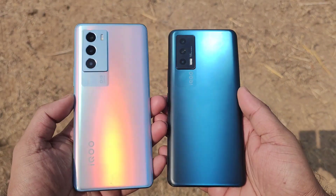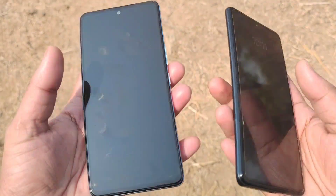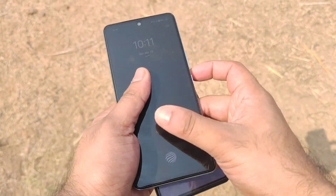Hi friends, welcome back to my channel, SciTecher. In this one, I am going to compare the outdoor sunlight or display brightness test comparison between the iQoo 7 device versus iQoo 9 SE device.